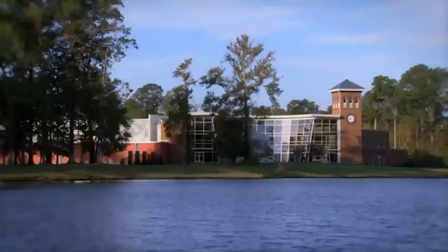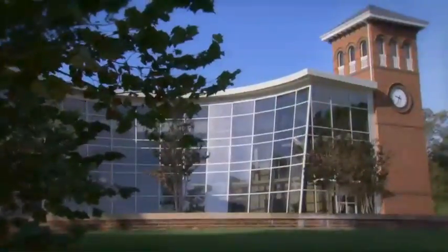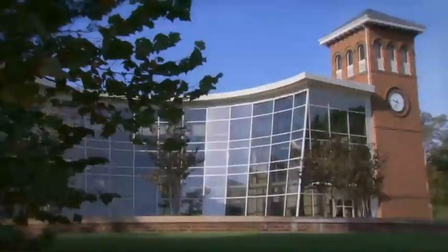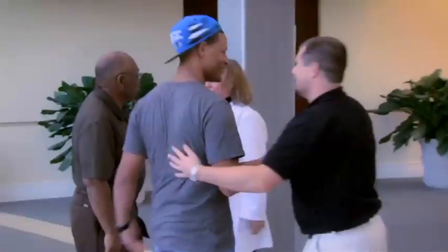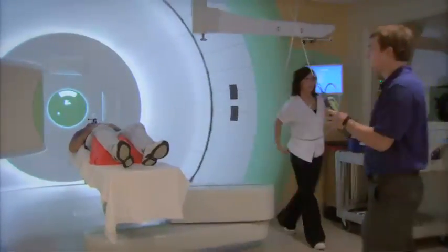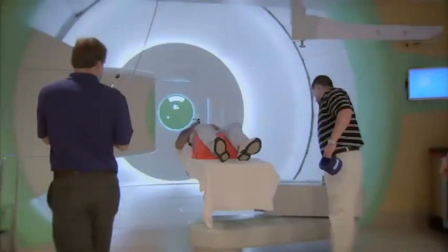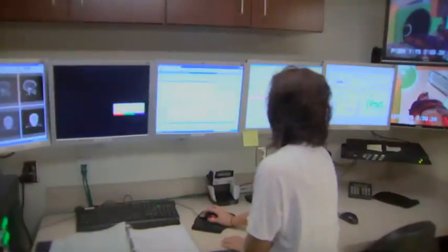The Hampton University Proton Therapy Institute — 85 million pounds of concrete, 430 tons of steel, and all heart. It's the largest free-standing proton therapy facility in the world, harnessing the power of protons to target cancer tumors with pinpoint accuracy.